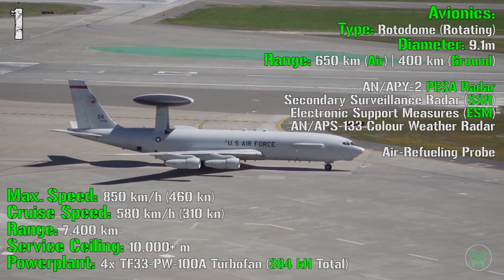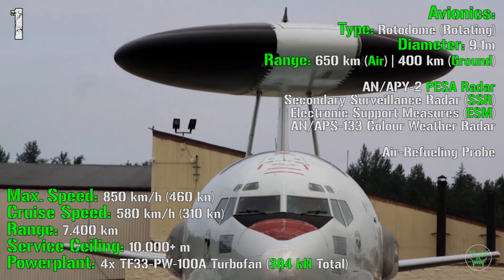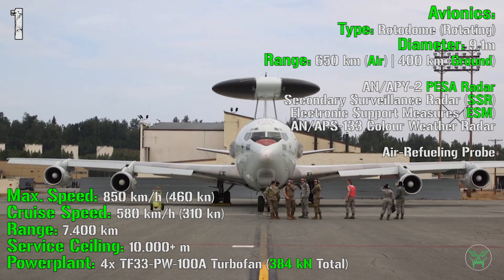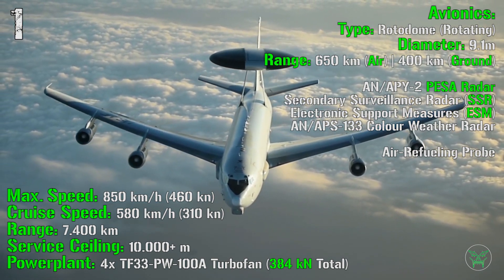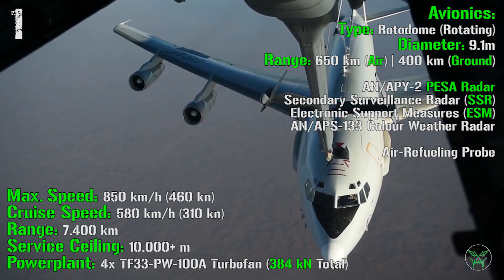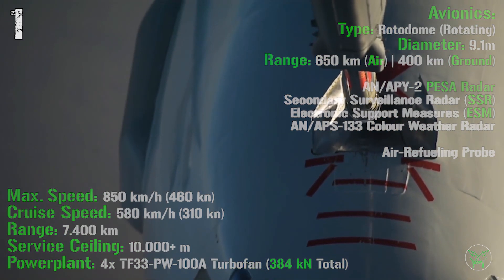Power plant is four turbofans with a total power of 384 kN. For radar, it uses a rotating rotodome with 360-degree coverage and a diameter of 9.1 meters. Maximum detecting range is 650 km for air targets and 400 km for ground targets. The system includes a PESA (passive electronically scanned array) radar, a secondary surveillance radar (SSR), electronic support measures (ESM), and the APS-133 color weather radar. An air refueling probe further extends its range.